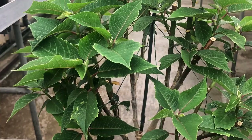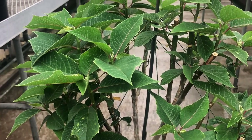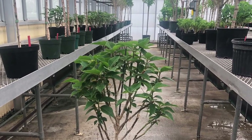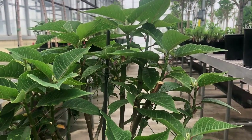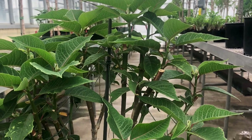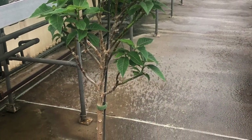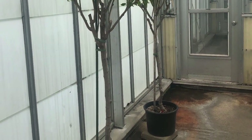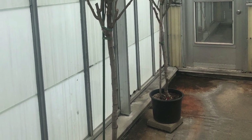You can train poinsettias to become anything you want. These ones are being trained to become a standard — you can see there are strings and a stake. The strings are pulling the branches in the direction you want them to stay. The final result will be a nice beautiful standard. You can also train them to become trees, like these big huge trees.